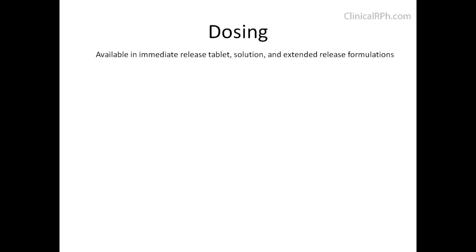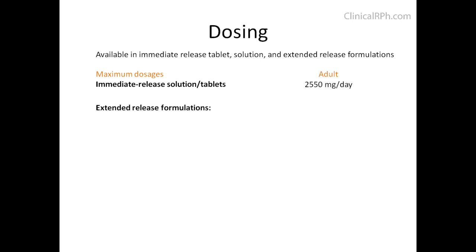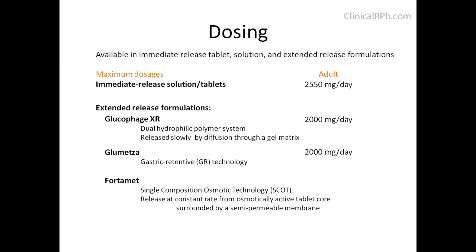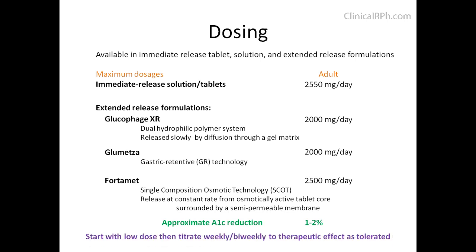Metformin is available in immediate and extended-release formulations. The maximum dose for immediate release is 2,550 mg per day. The extended-release formulations differ in the technology used to deliver the drug: for Glucophage and Glumetza the maximum dose is 2,000 mg per day, and for Fortamet it is 2,500 mg per day. The approximate A1C reduction is 1–2%. Because of the GI side effects, you want to start with a low dose and titrate weekly or biweekly as tolerated.